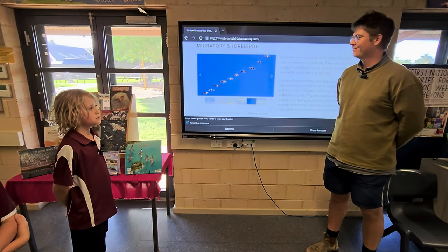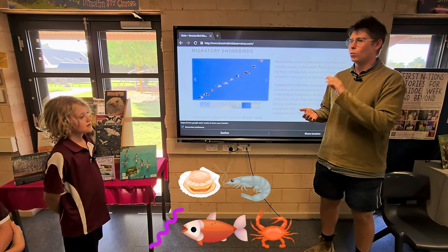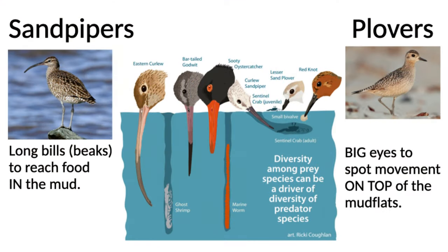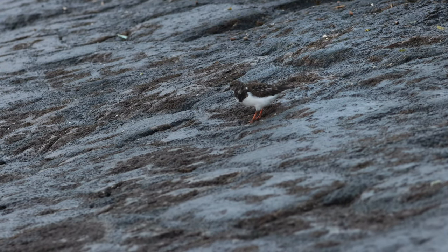What do shorebirds feed on? They feed on different benthic invertebrates — different things that live in the mudflats — like worms, shrimps, bivalves, and crabs. The different kinds of beaks they have dictate which kind of things they feed on in the mudflat.